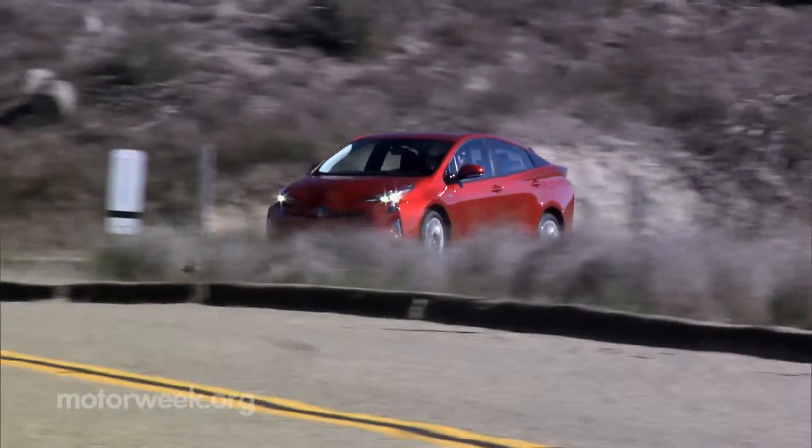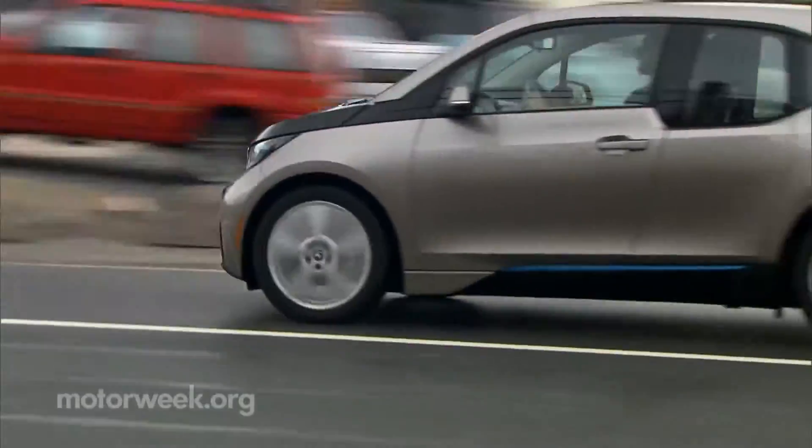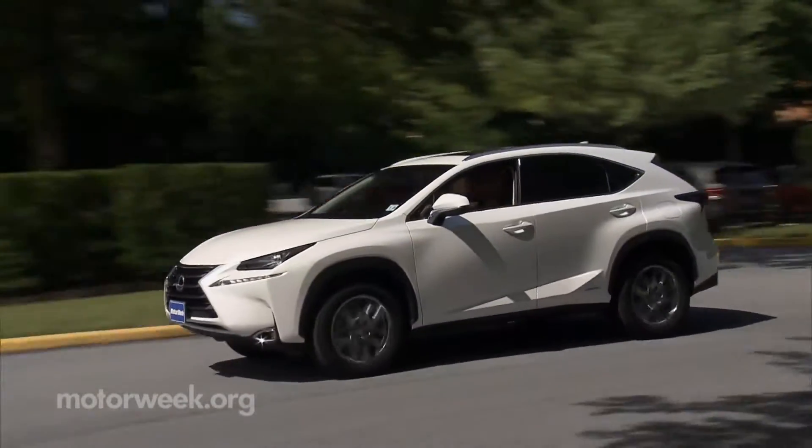For hybrid and electric vehicles, city and highway numbers can be much closer. Many operate in EV-only mode at least part of the time, and regenerative braking puts energy back into the batteries to extend EV range. But don't overuse the brakes.